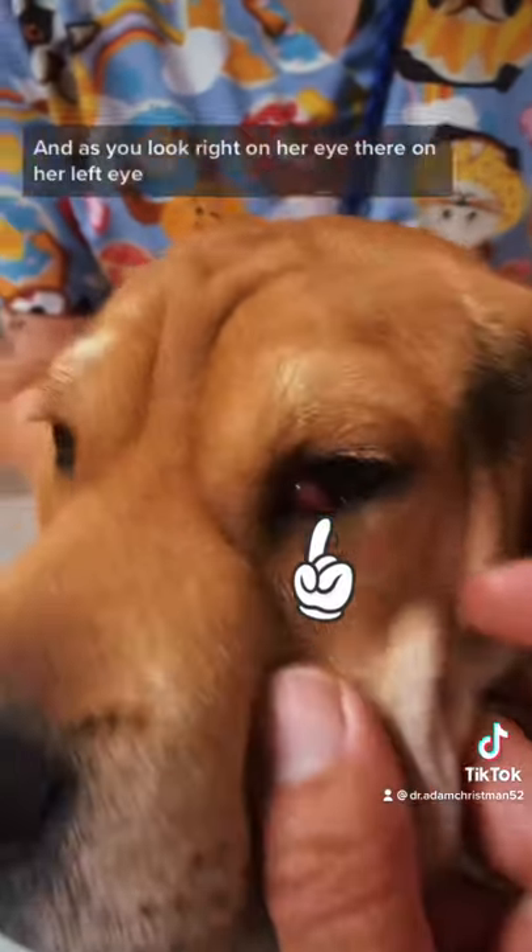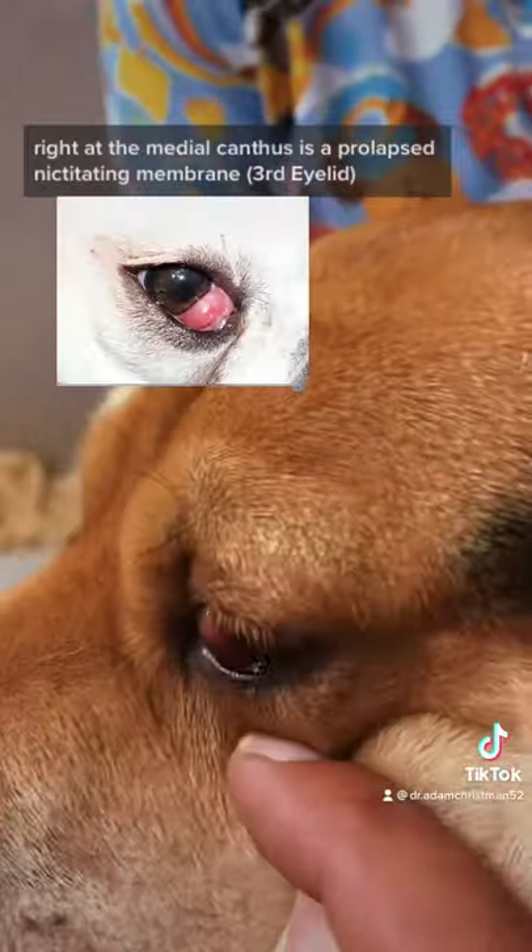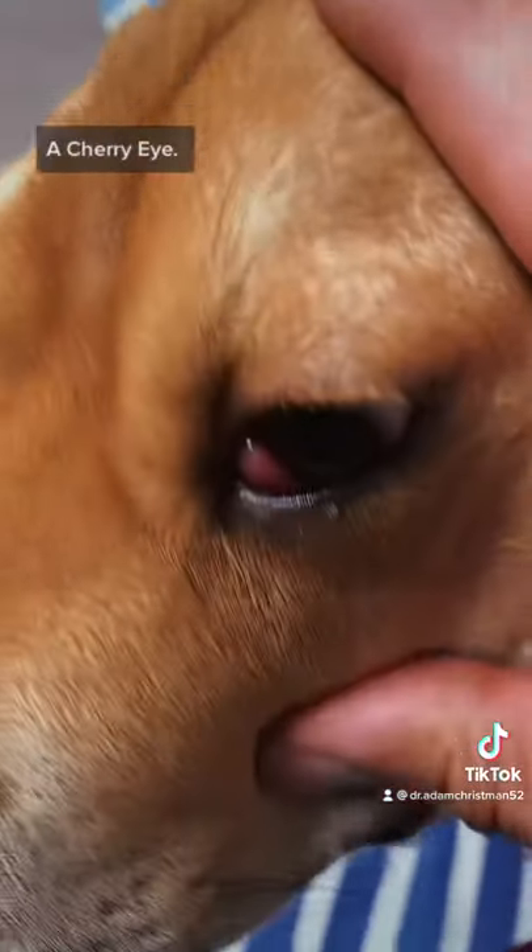So this is Yuki — how cute is she? As you look right on her eye there, on her left eye, right at the medial canthus, is a prolapsed nictitating membrane. It's called a cherry eye.